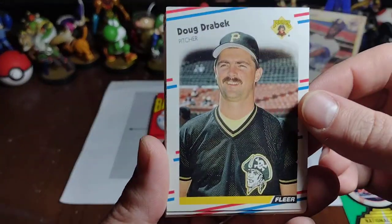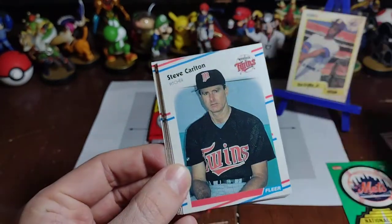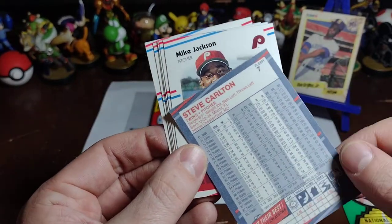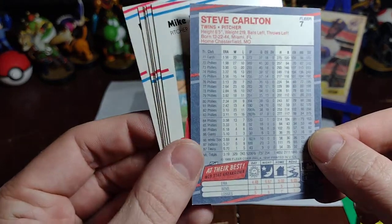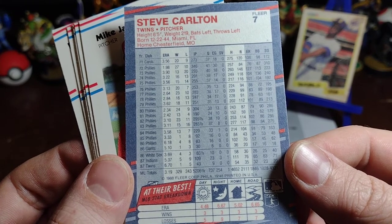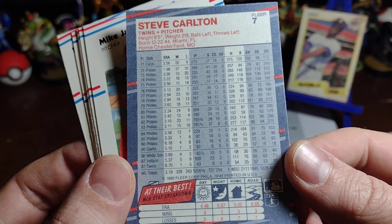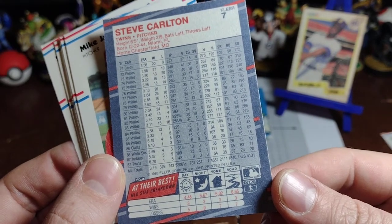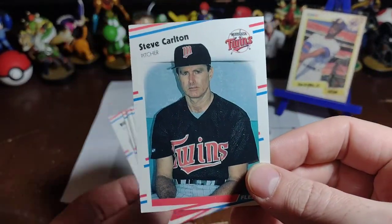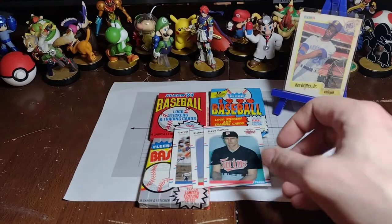Daryl and Ricky. And we've got Doug Drabek on the Pirates. Steve Carlton — Lefty himself. Just look at all those years: 329 wins, one save, over 4,000 strikeouts. Really nice. Steve Carlton — you really think of him as a Phillie, but here he is as a Twin later on.